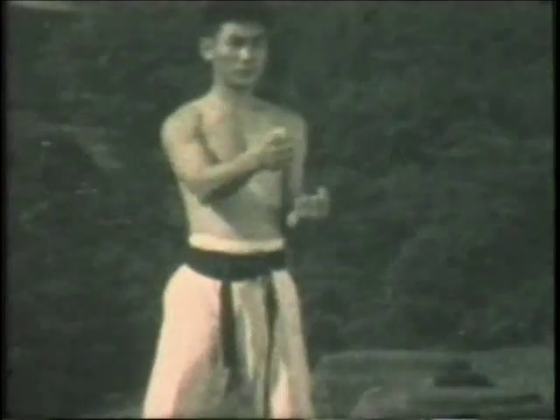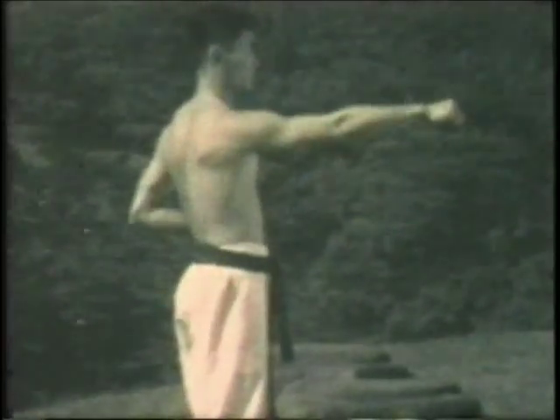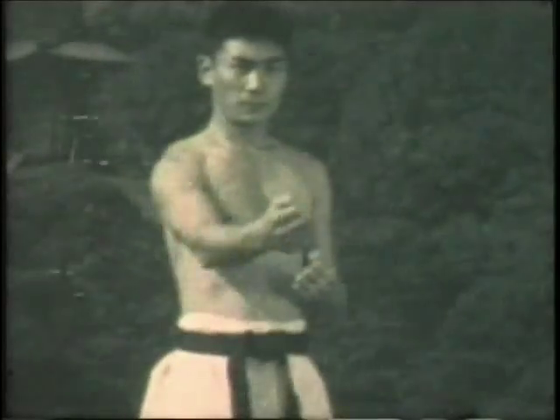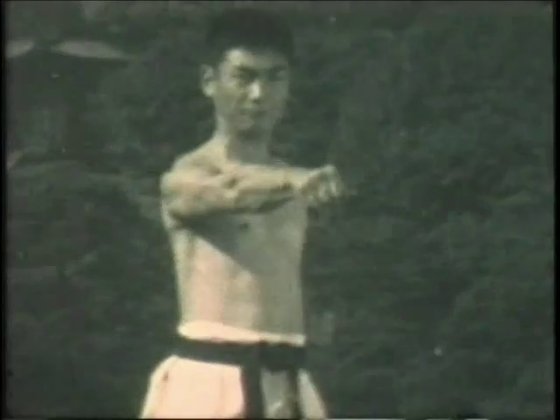Now the actual punching technique. Next, a demonstration of kime or focus — kime. There's the muscular contraction at the very end of the technique.